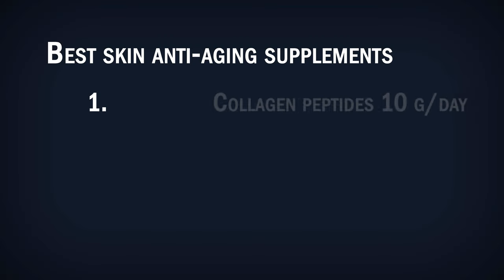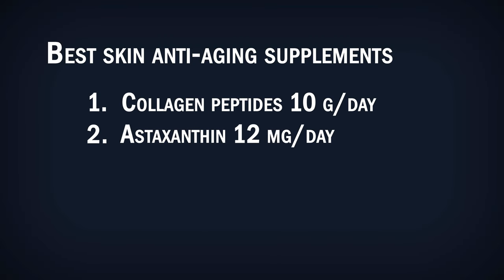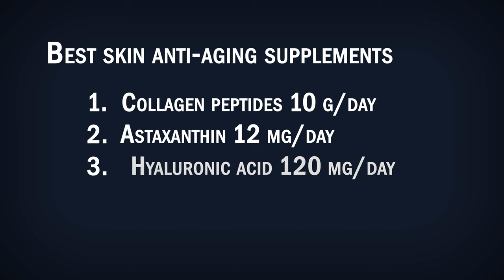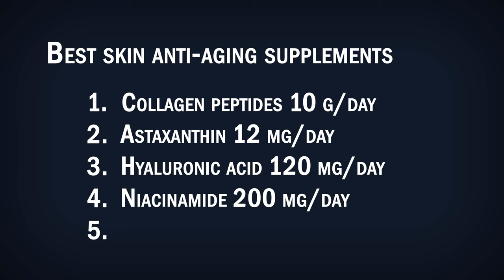So here are the top 5 most evidence-based skin anti-aging supplements. Number 1: collagen peptides, 10 grams a day. Number 2: astaxanthin, 12 milligrams a day. Number 3: hyaluronic acid, 120 milligrams a day. Number 4: niacinamide, 200 milligrams a day. And number 5: glycine, 10 grams a day. I personally take all of these every day, with the exception of niacinamide, which I take only a few times a week.